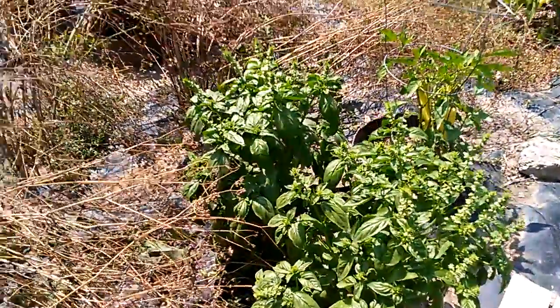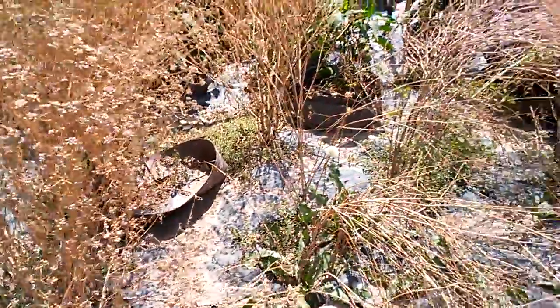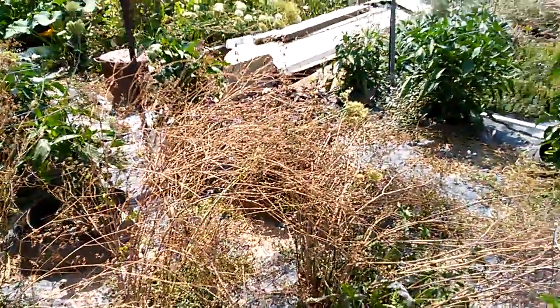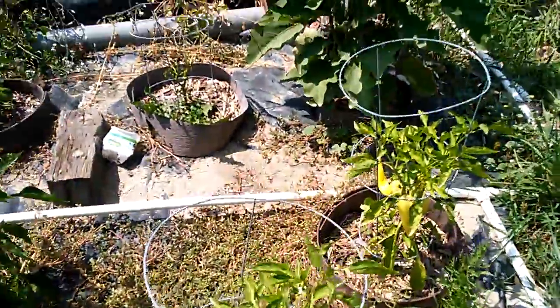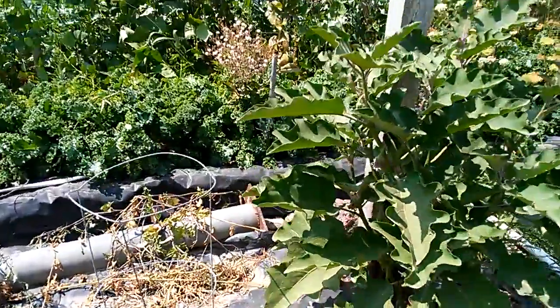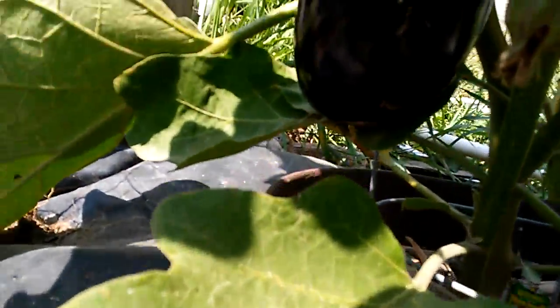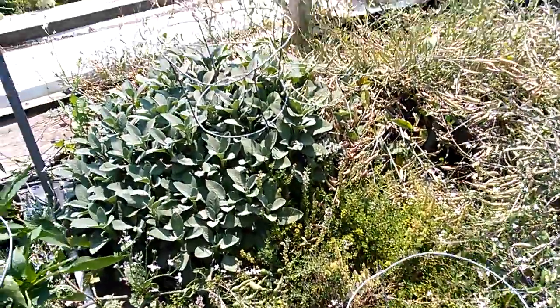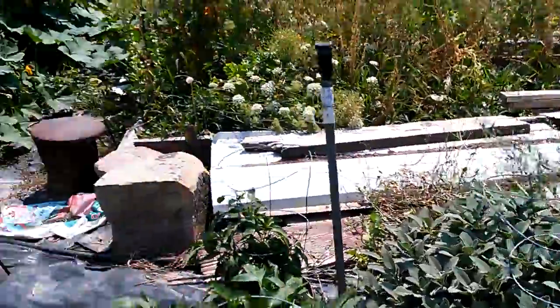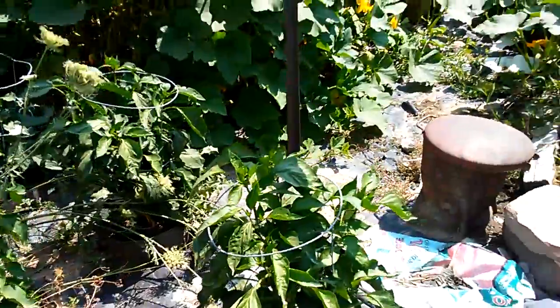My green basil. And that's actually cilantro that has gone to seed that we will salvage and have fresh cilantro again in the spring. Sweet banana peppers. An eggplant — there's one of our eggplants right there, about three or four of them on it. And we have thyme and sage. And there's a purple basil. More pepper plants.